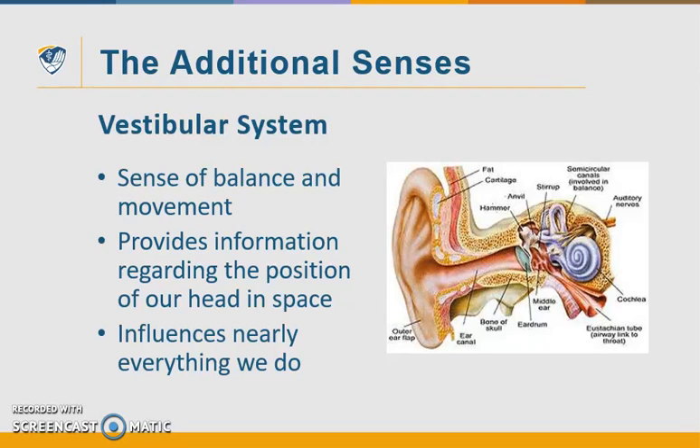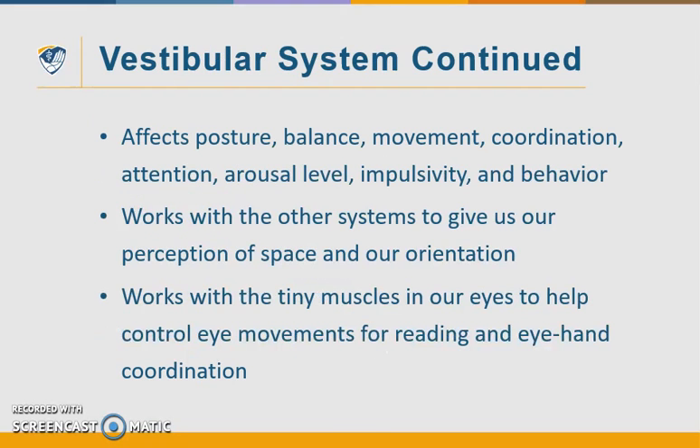Either directly or indirectly, the vestibular system influences nearly everything we do. It is the unifying system in our brain that modifies and coordinates information received from the other senses, and it functions like a traffic cop, telling each sensation when and where it should go or stop. The vestibular system primes the entire nervous system to function effectively by sending messages to the higher centers of our brains. It affects aspects of physical function like our posture, balance, movement, coordination, attention, arousal or alert level of our nervous system, impulsivity, and behavior. It also influences the tiny muscles in our eyes to help our eye movements for reading and hand-eye coordination.